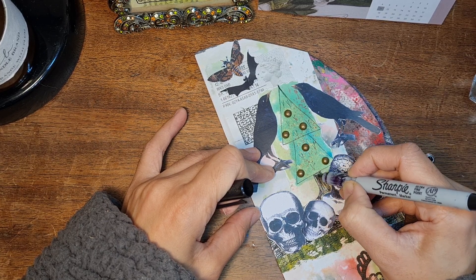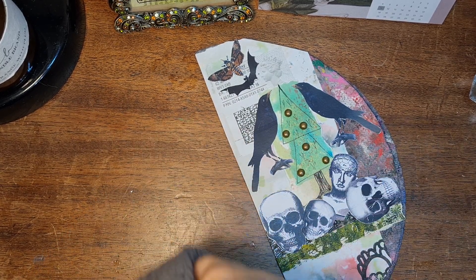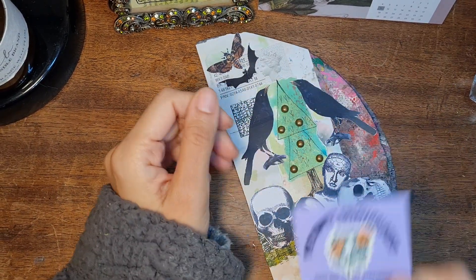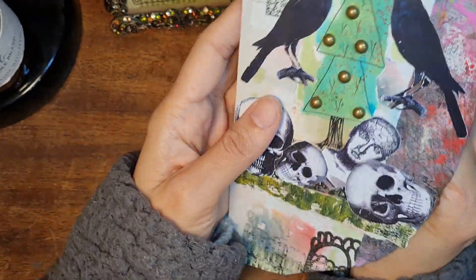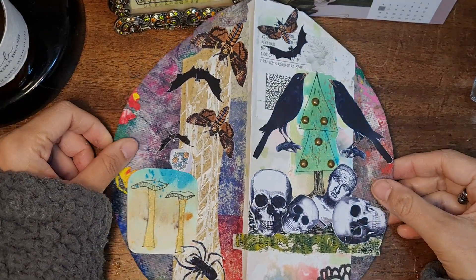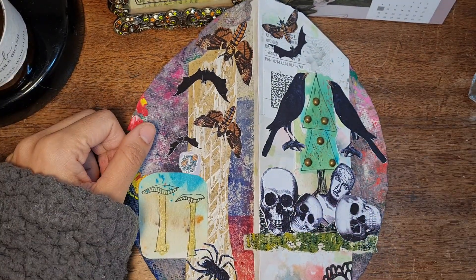Hope you enjoyed that session. Still got this but we could use that inside somewhere. But for now, that's our prompt and that's what it looks like on both sides. Take care for now. Bye!